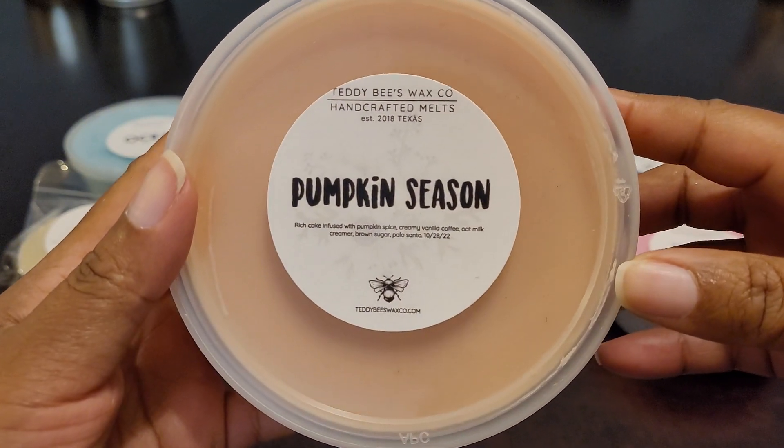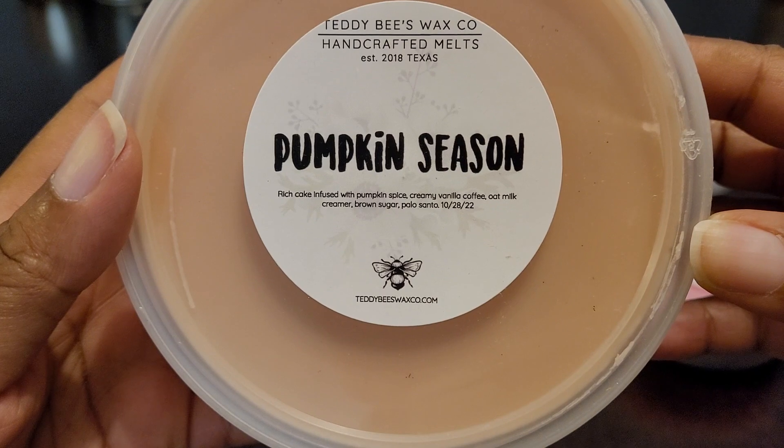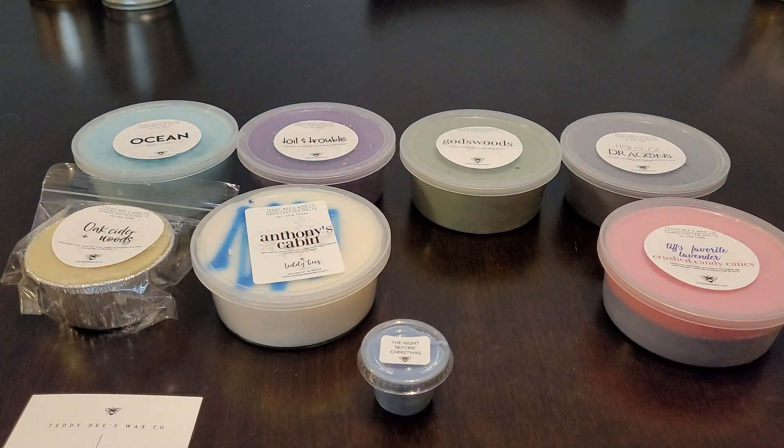The next one I got is Pumpkin Season. This one is rich cake infused with pumpkin spice, creamy vanilla, coffee, oat milk creamer, brown sugar, and palo santo. It's so funny because one of the supervisors at my job sent out an email saying she put oat milk creamer in the refrigerator for anyone interested.